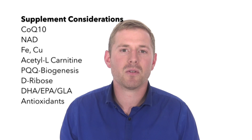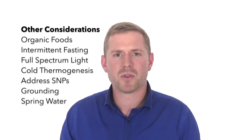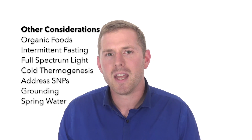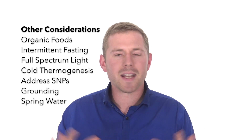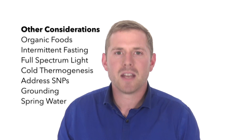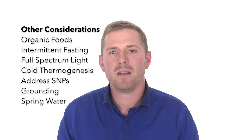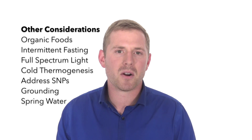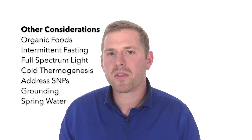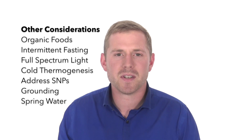Choose organic foods to avoid pesticides and herbicides; increase healthy fats like DHA and cut out processed foods and ingredients like fructose; implement intermittent fasting, which allows the body to take a break and clean up damaged cells and mitochondria; expose your body and eyes to the sun's full spectrum of light and utilize infrared light therapies; and implement cold thermogenesis to enhance mitochondrial efficiency.